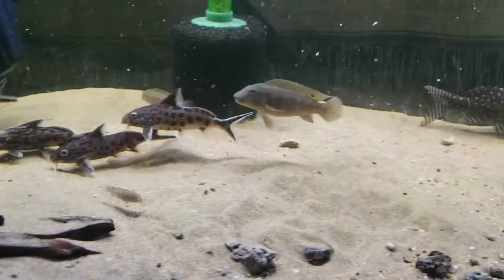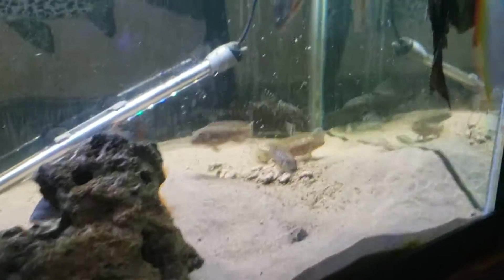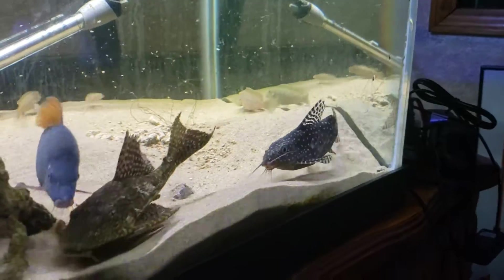They need a sandy substrate because they like to dig. They're diggers. So pretty.